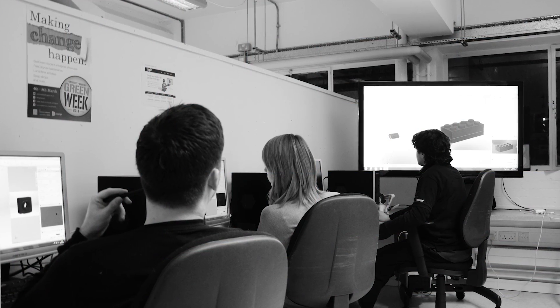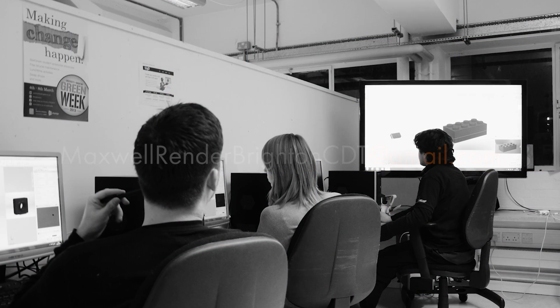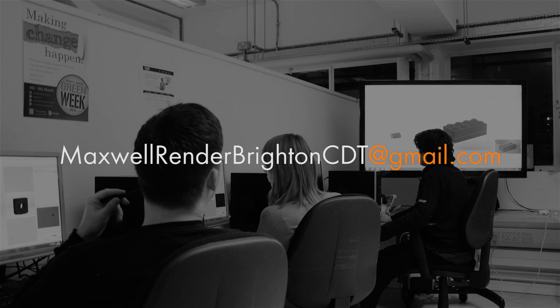Spaces are extremely limited, so book soon to reserve your seat. Email maxwellrenderbrightoncdt at gmail.com.